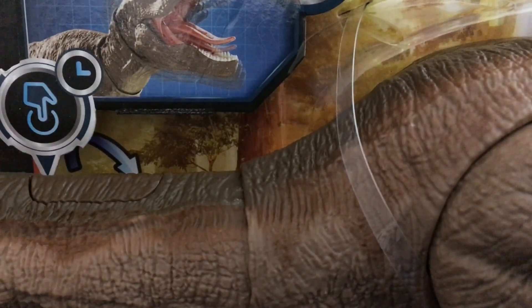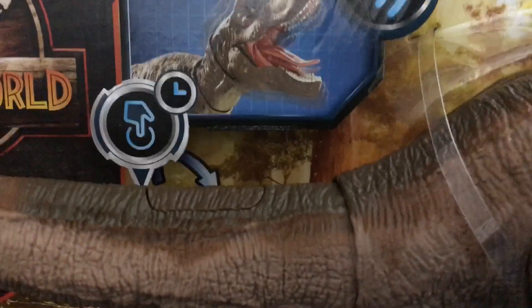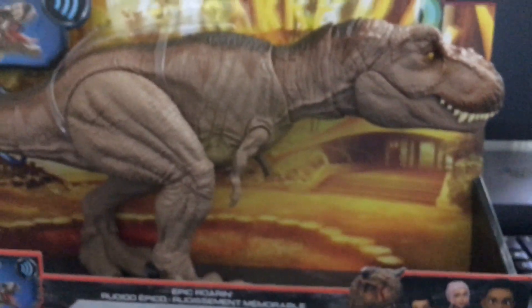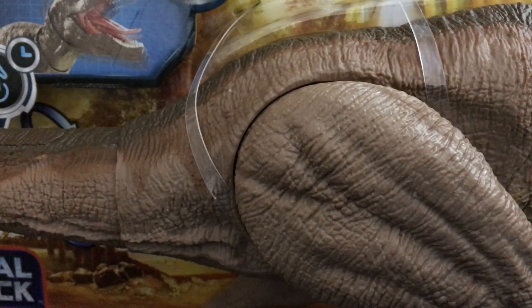Let me move some stuff so I can fit it in frame — it's so big it doesn't even fit. This review is a little late because it came out a month ago, but I recently got it because Target didn't have it for a long time.